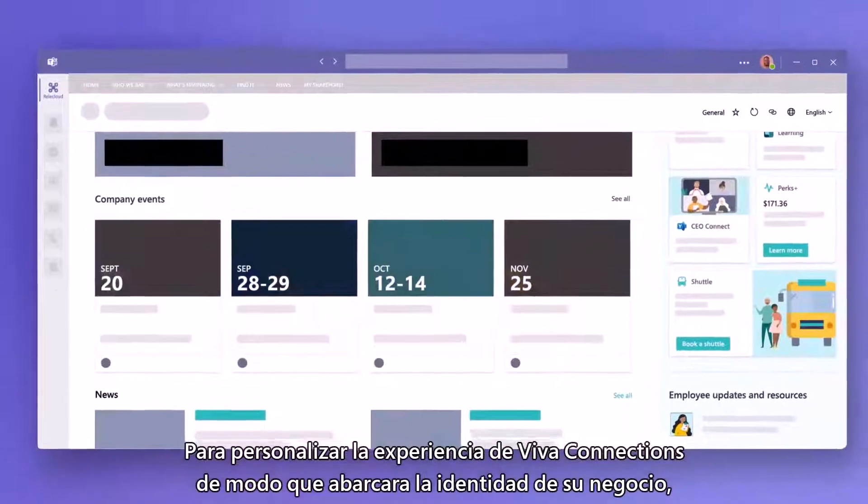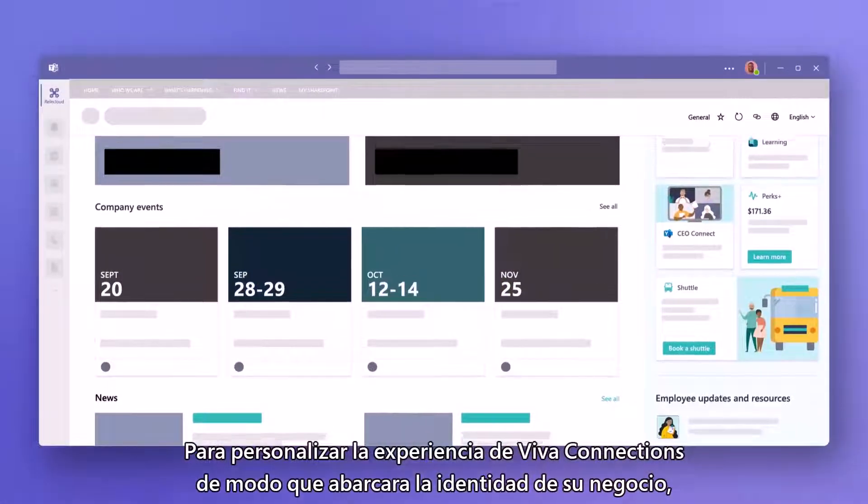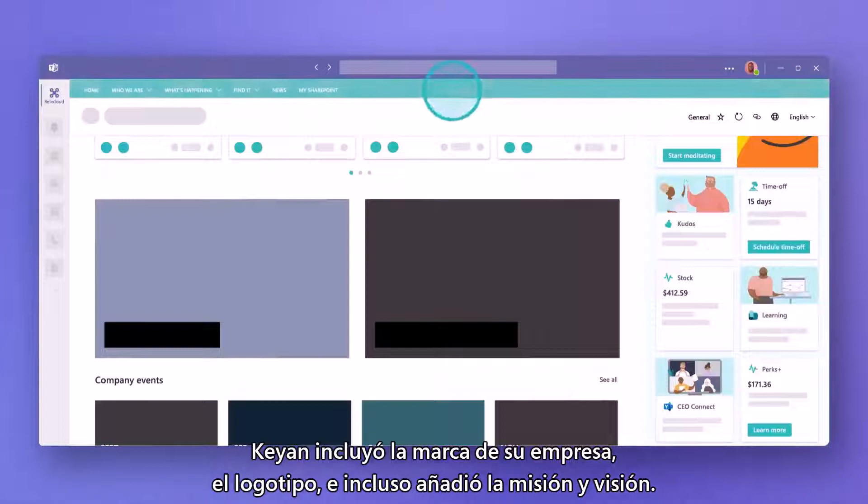To customize the Viva Connections experience to embrace his company's identity, Kian included his company branding, logo, and even added the mission and vision.